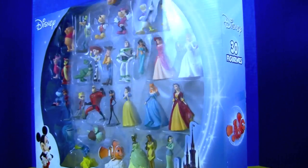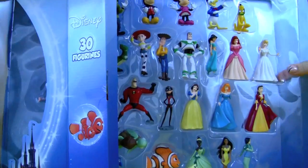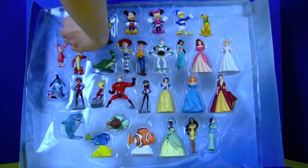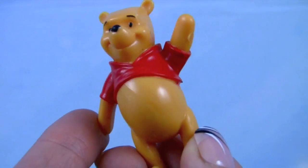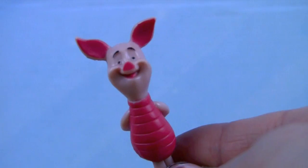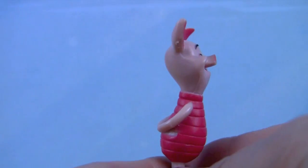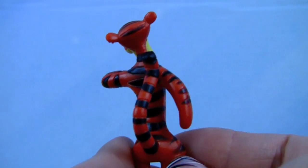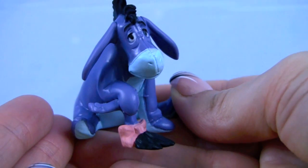Let's open it — here are all of our Disney characters! Here's our huggable Winnie the Pooh, and it looks like he's greeting us. And here's Piglet, and this is Tigger. Next we have Eeyore.